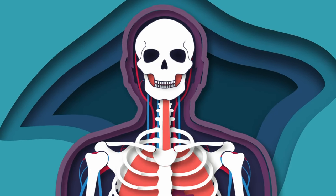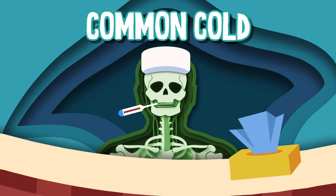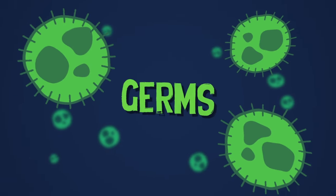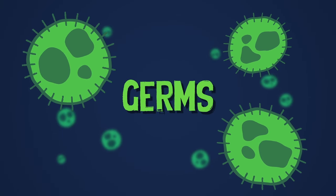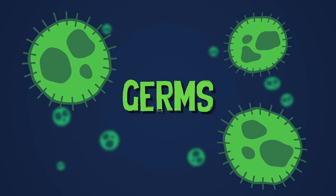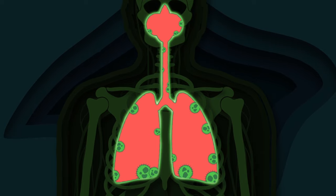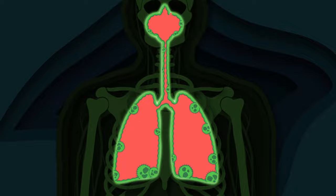What happens in your body when you have a common cold? Let's take a look inside and see how this virus unfolds. Germs mostly cause the common cold when humans touch a dirty surface, or so I am told. Once the virus enters the body, it attaches and attacks cells lining the airways where you breathe. That's a fact.